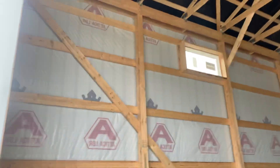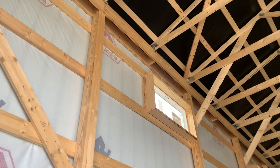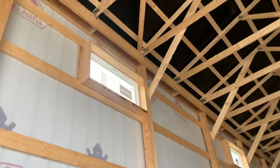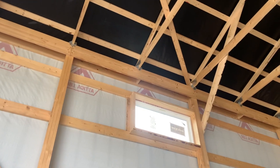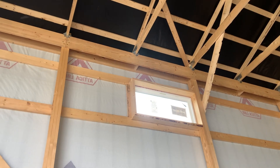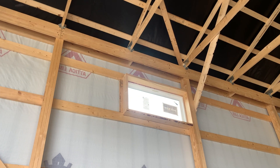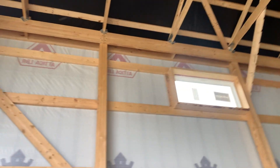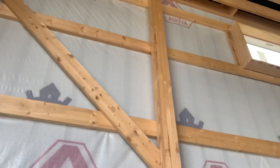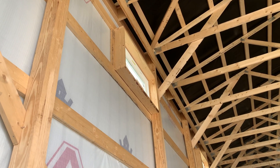You can see those hurricane ties up there — those are H1 hurricane ties. One of our other buildings actually had an H10, which is a bigger hurricane tie. We get a lot of wind here, being about 50 miles from Toledo and 40 miles from Lake Erie. In rural America you definitely get a lot of wind gusts, and this location is near a city of about 25,000 people.